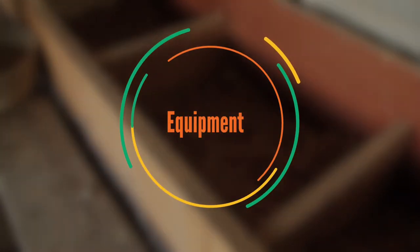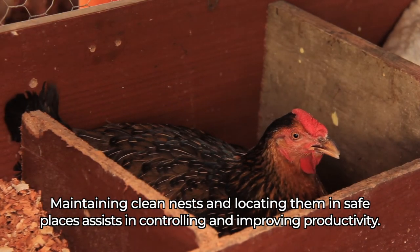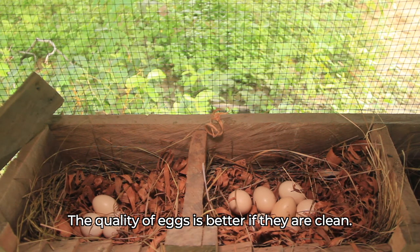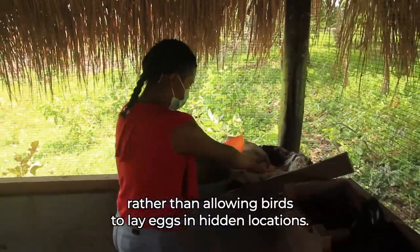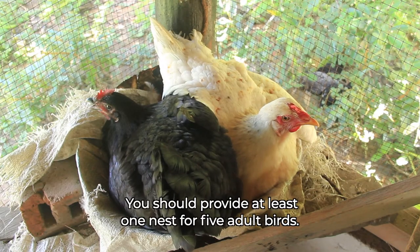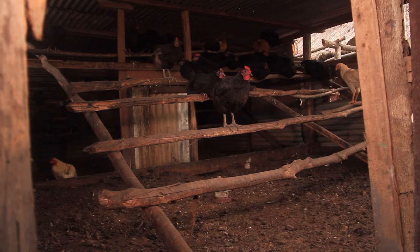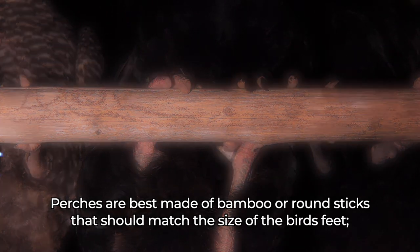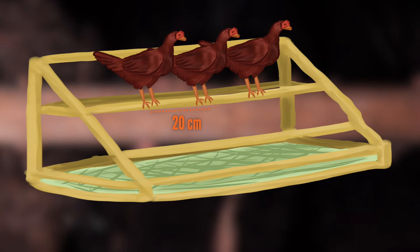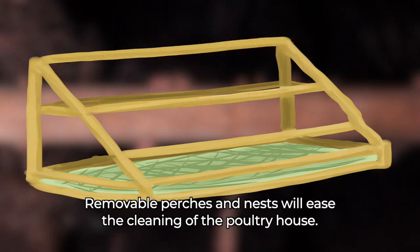Equipment. Maintaining clean nests and locating them in safe places assists in controlling and improving productivity. The quality of eggs is better if they are clean. Moreover, it is easier to find eggs if nests are provided, rather than allowing birds to lay eggs in hidden locations. You should provide at least one nest for five adult birds. Roosting on perches will minimize contact between the birds and their droppings, and therefore help to prevent diseases. Perches are best made of bamboo or round sticks that should match the size of the birds' feet. 20 cm of perch space per bird is recommended, which corresponds to a one-meter perch for five birds. Removable perches and nests will ease the cleaning of the poultry house.